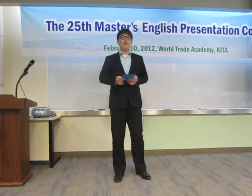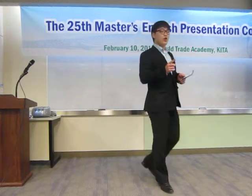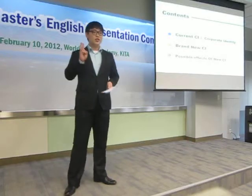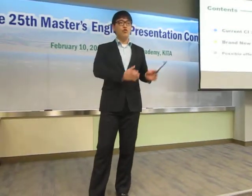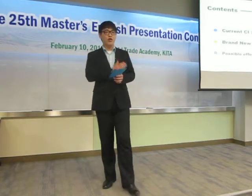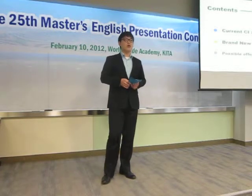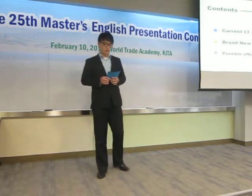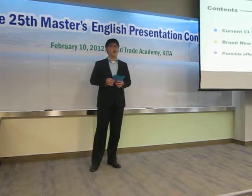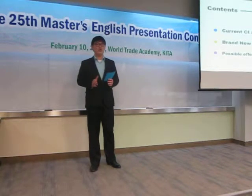We will talk in three parts. First, we will discuss the problem of the current CI. Second, we will show the brand new CI that we designed. Lastly, we will talk about the impact we can expect with it. We should only be talking around 12 minutes, so please hold your questions until the end.